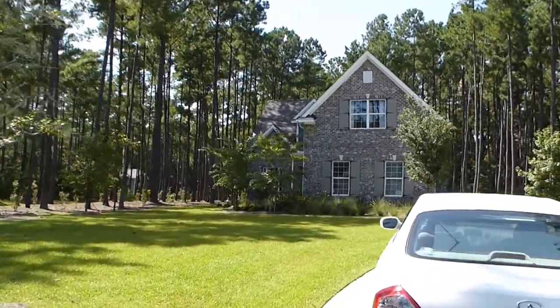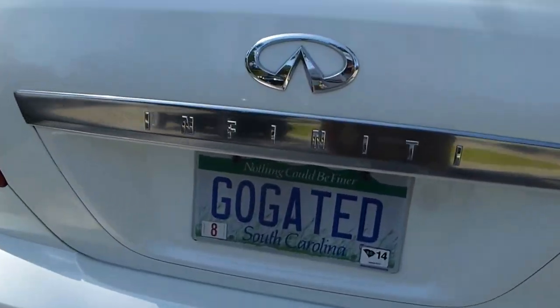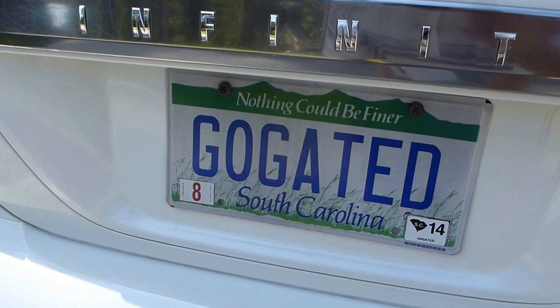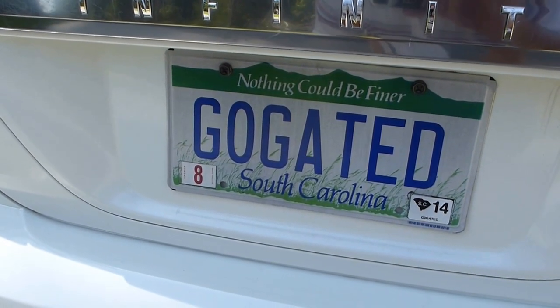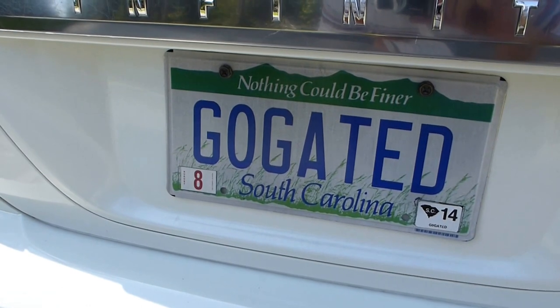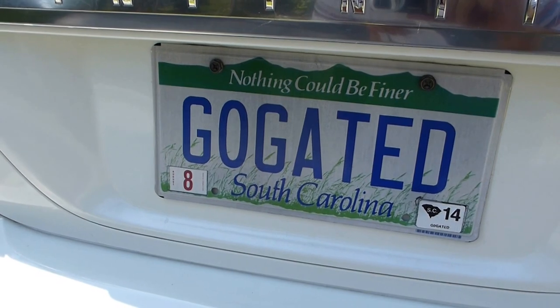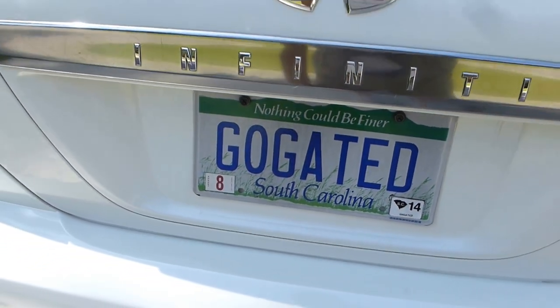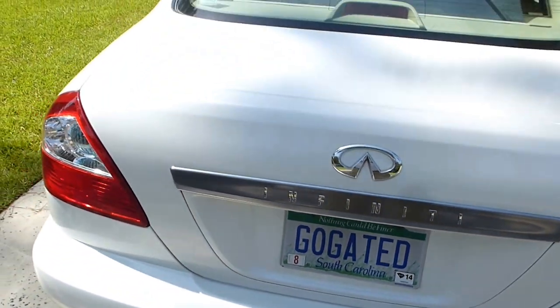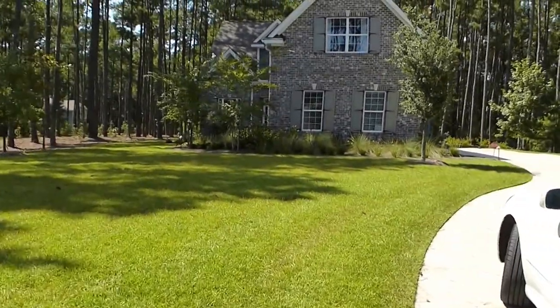I'm really looking forward to walking through it and showing it to you. My name is Richard Kadish, K-A-D-E-S-C-H. My company is Go Gated Realty, and I'm the Gated Communities Specialist. Both Go Gated Realty and Gated Community Specialist are federally registered trademarks. And of course this community, Rose Dew Creek Plantation, is a gated community.